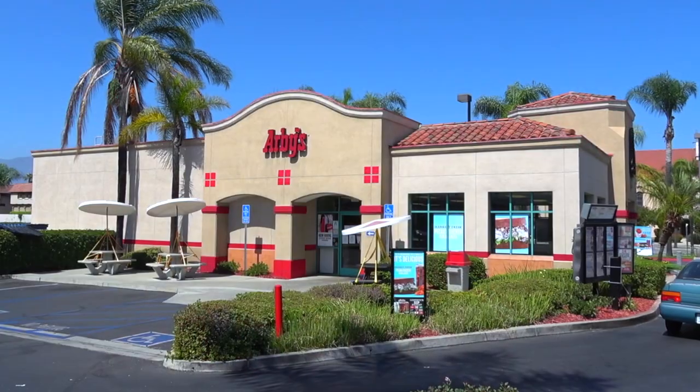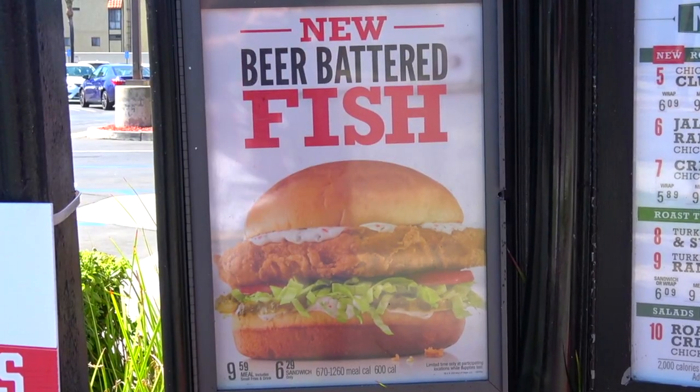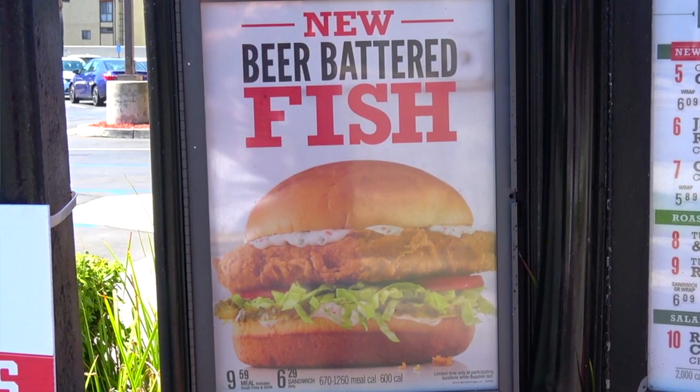It's another high quality foodie feature with Ian K here on Peep This Out Reviews. This time we're headed into Arby's to go in on what looks to be some pretty tasty beer-battered goodness. Stay tuned because their all-new beer battered fish sandwich is up next.